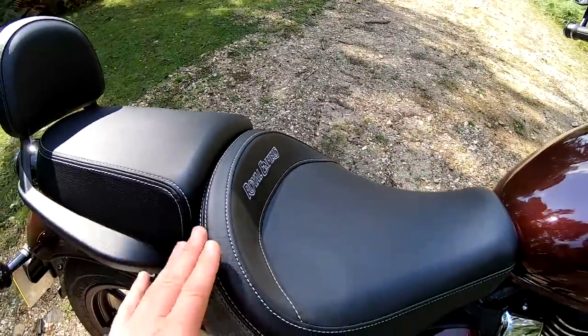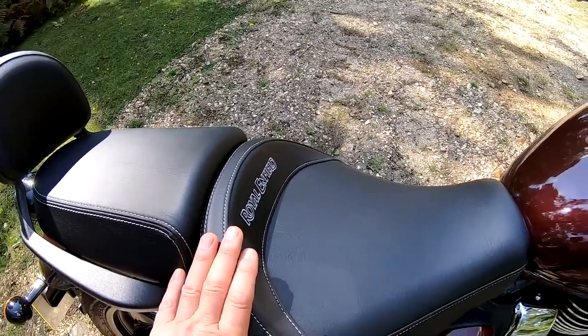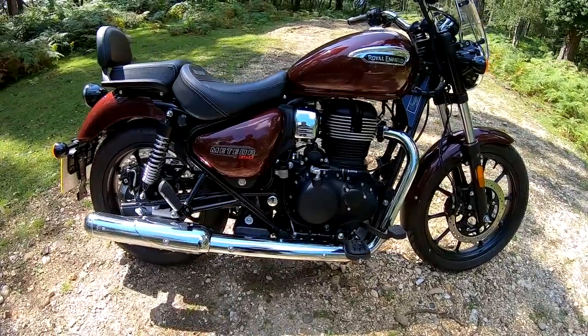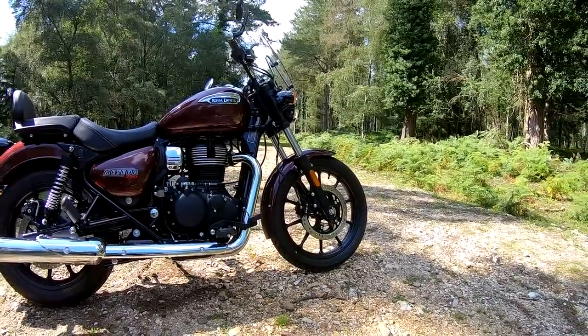Very comfortable. This is the touring seat, which is an optional extra. It's nice and narrow at the front - you can get your feet flat to the floor. Have a look at me on the bike in the cut scene. Bear in mind I'm not that tall - I'm 5 foot 7 with a 30 inch inside leg - just see how I can get my feet right down.